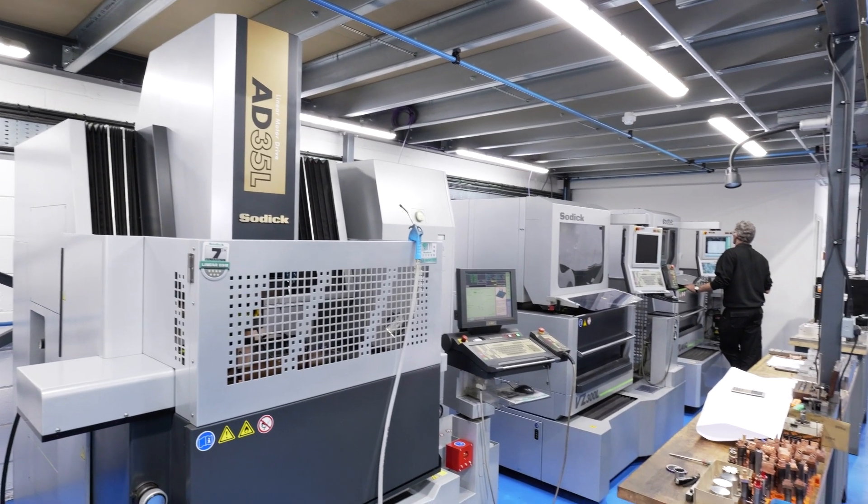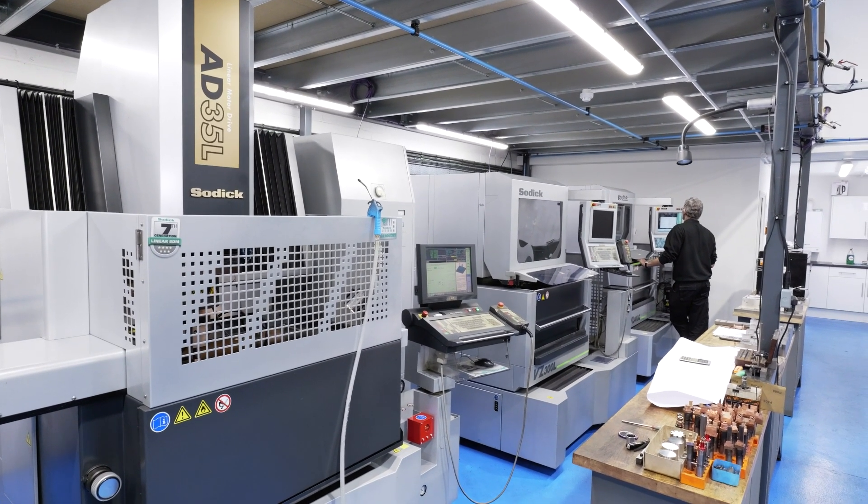We work for a variety of different sectors in the toolmaking industry — the main ones being medical, automotive, and switchgear. All of these areas require really precise, small features that need good surface finishes and have to be accurate within 0.01 of a millimetre. The Sodic machines just give us that functionality. They're a small footprint, and for us, due to the size of tooling we do and the cavity sizes, the workspace we get on these machines is absolutely spot on for our requirements.